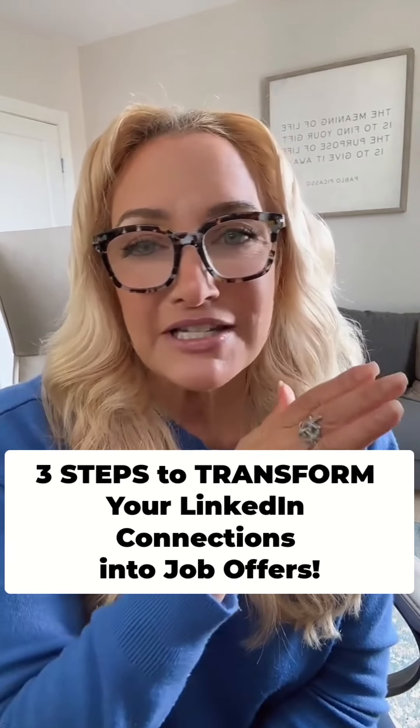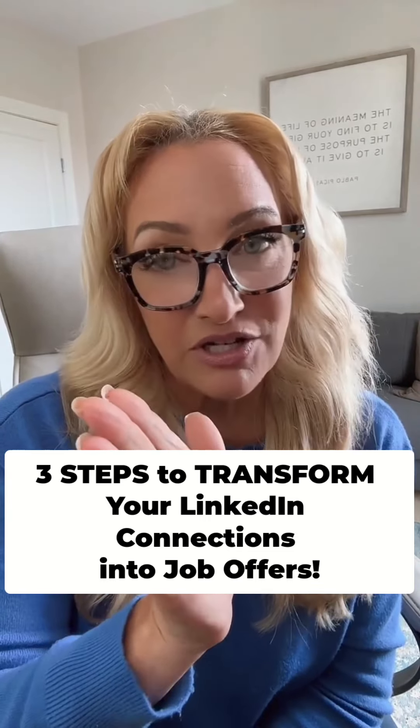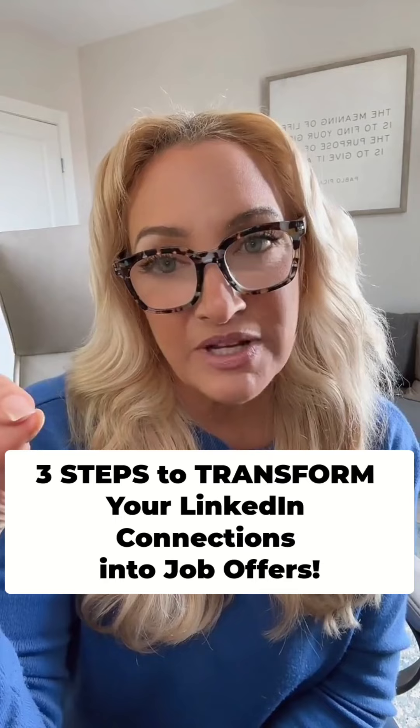Don't worry, Kyle — the paid version of LinkedIn isn't going to help you connect. Using connection requests, which are free, is the right way to do it. It's how you write your connection requests that will impact whether someone connects with you, along with what you've put on your LinkedIn profile.